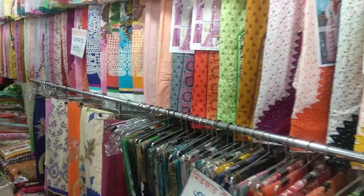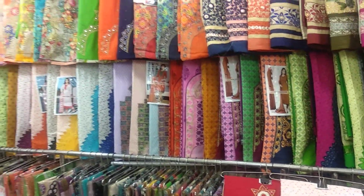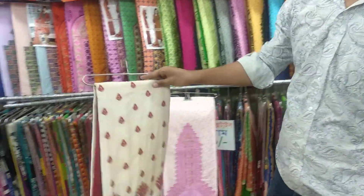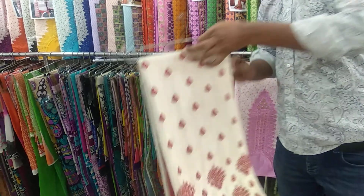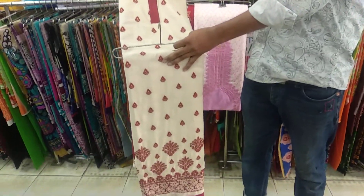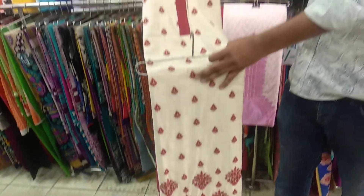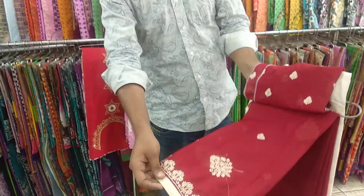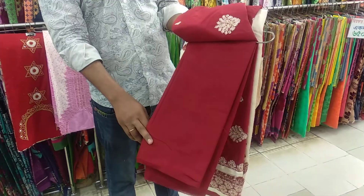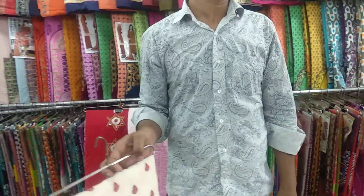It looks great as a 3-piece. I want to show this 3-piece — it looks dope as a 3-piece. You can see that this 3-piece is a red color. It is very nice. What price is this? It's $6. It's a very reasonable price.